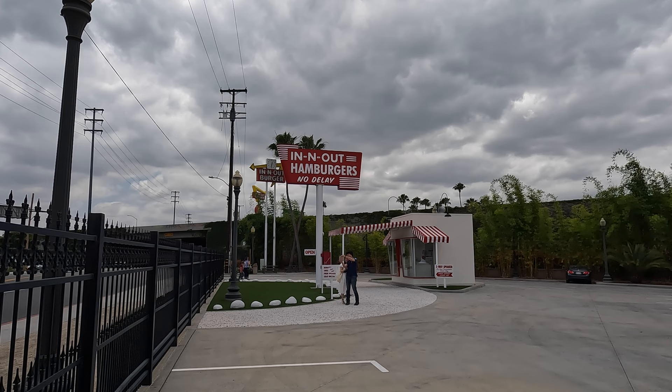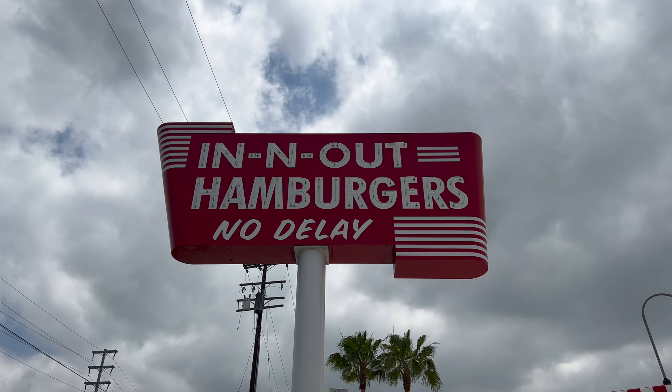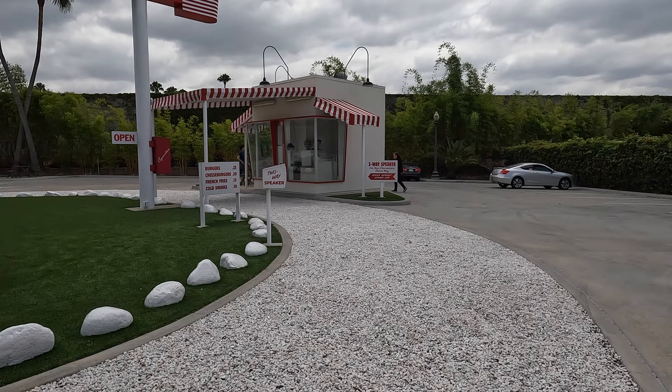In 1954, when Interstate 10 was built, In-N-Out moved to this location. In the early 2000s, they decided this spot wasn't large enough, so they built a new restaurant on the other side of the freeway, and this replica of the original was put here in 2014.